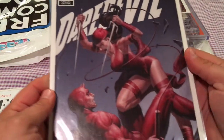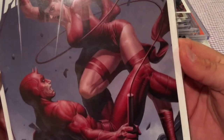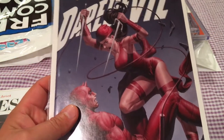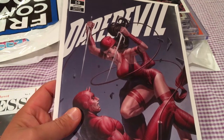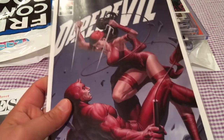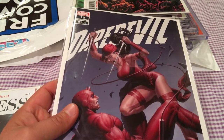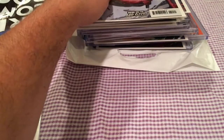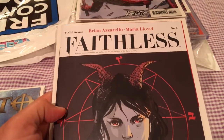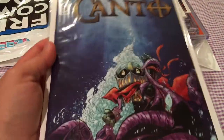I also picked up the A copy of Absolute Carnage vs. Deadpool. I've just been loving this series — I think this was Lee and Yook artwork, I could be wrong. The Daredevil number 10 — I believe it's Lee and Yook on that as well. Also picked up Faithless — just been following this whole series, this is the A cover. And then I picked up Kanto number 3, which has been a pretty good series too. I believe that's the A cover.